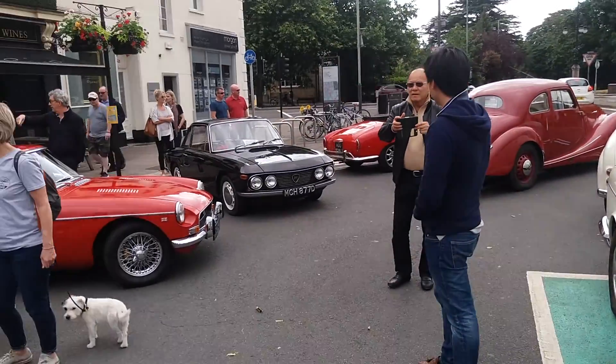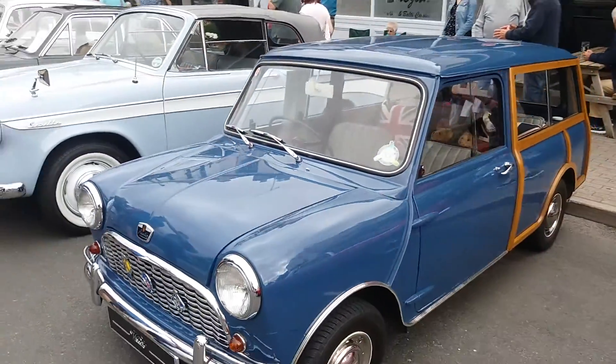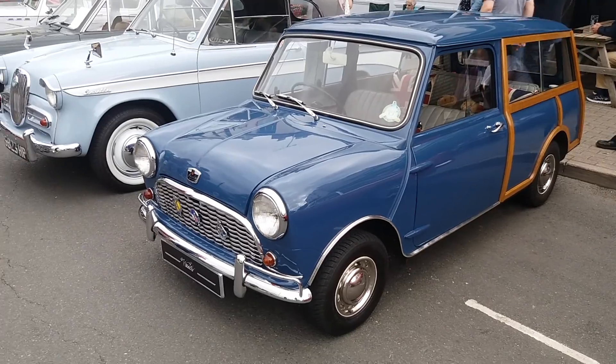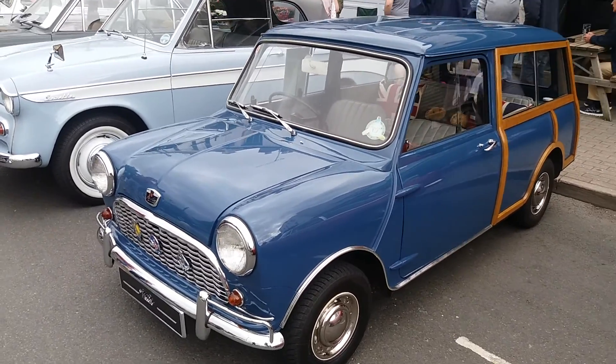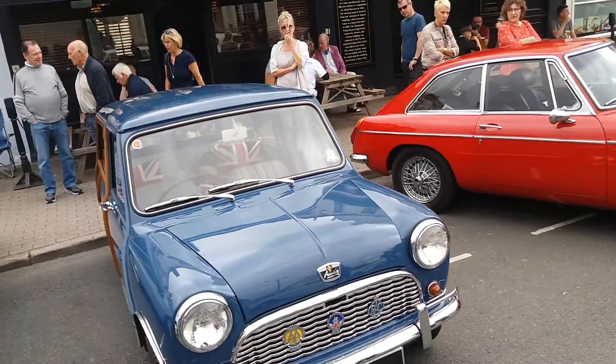We've got the MGB there, we've got the Mini there. Cotswold classic car — they call it the Woody.